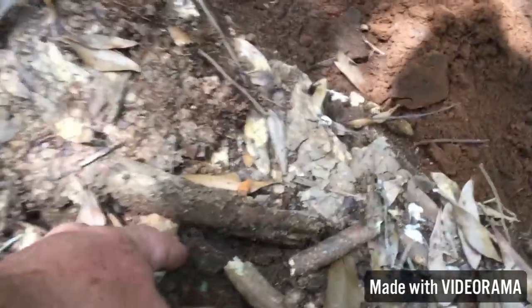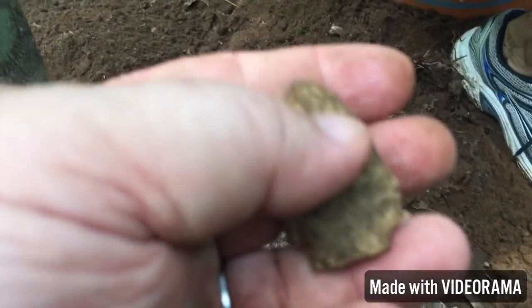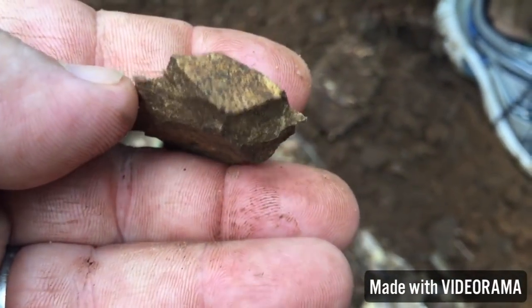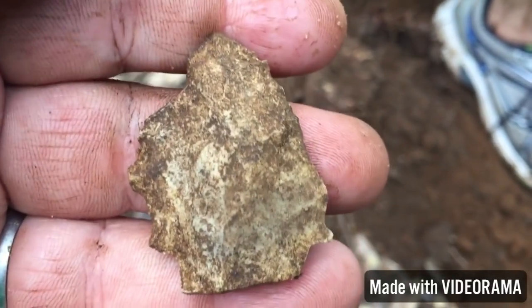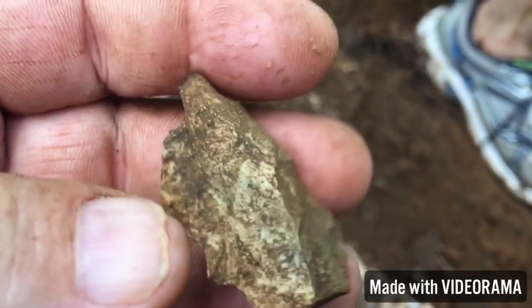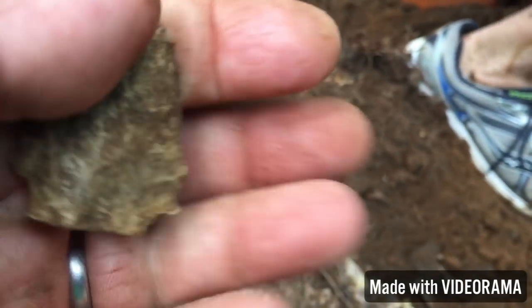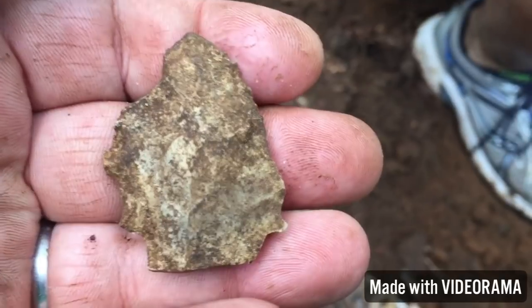I just dug something out too and it's crude as it can be. It was a point but man, crude as can be. Right there you can see the base, a couple little ears, and it was kind of toothy on this side. I don't know what in the world this thing would have been, but that was close to two feet deep.